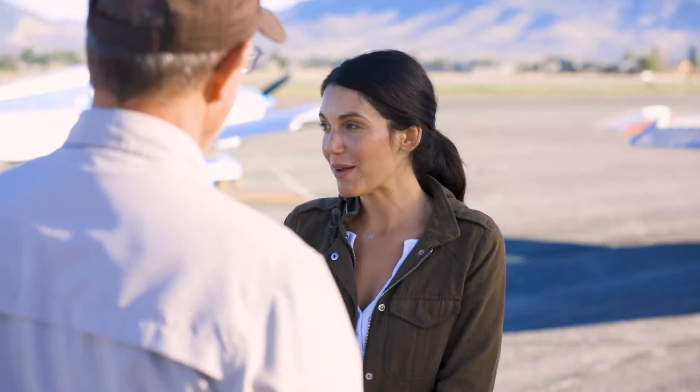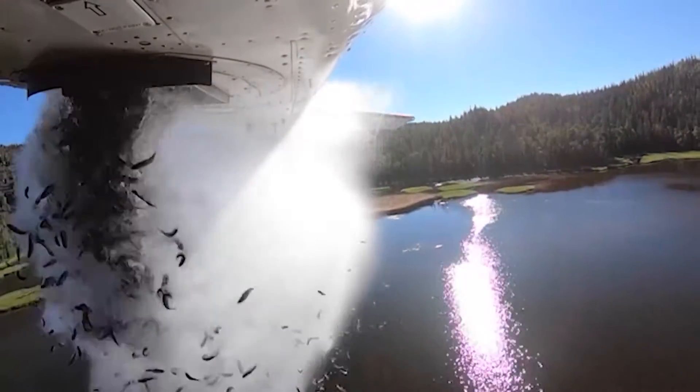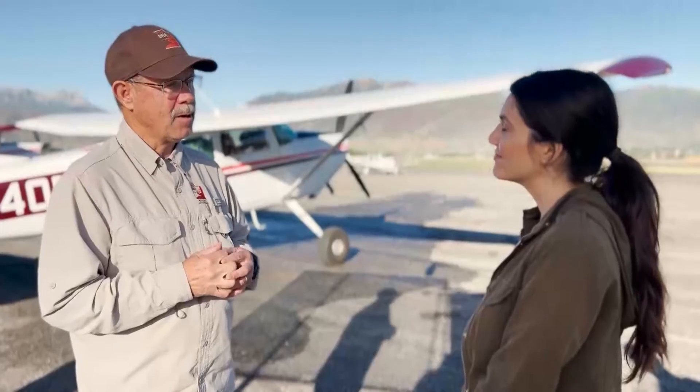Tell me about the fish — when you launch them out of the bottom of the plane, does it stress them out? They actually do really well. As long as we stock them at three inches or less, they just flutter down. We have a very high survival rate — almost 100%.